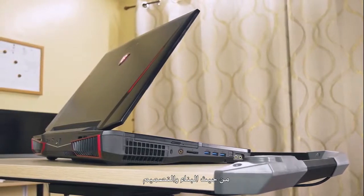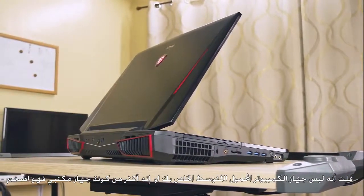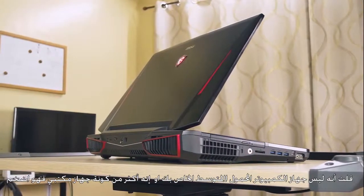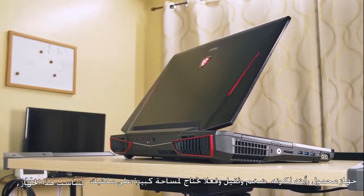In terms of build and design, it's not your average laptop or notebook — it's more of a desktop-grade laptop. Its form factor is bulky and heavy, and you need to have a large space on your table to fit this machine.